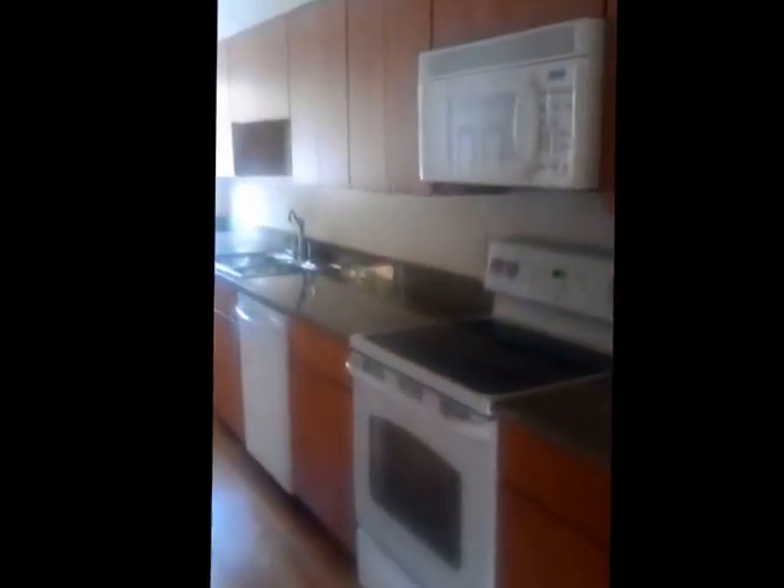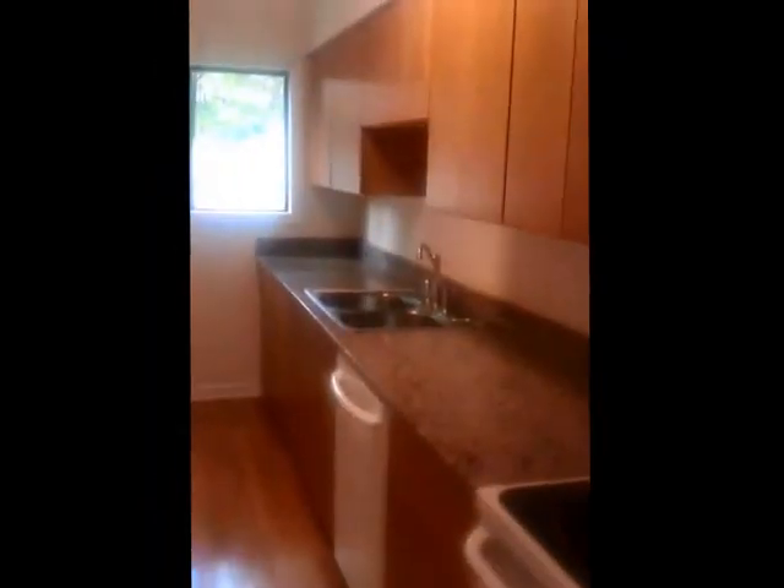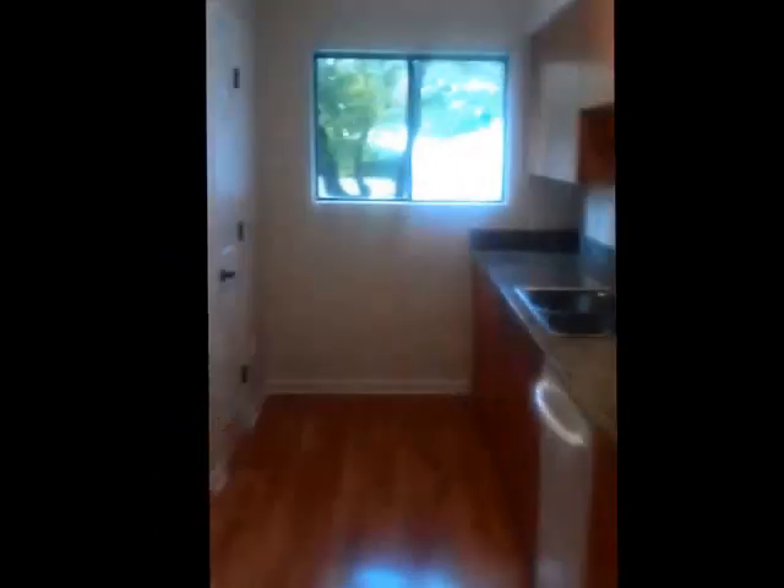Nice tile entry, new wood floors — not actually wood, they're laminate. Cali kitchen, looks like new appliances, new countertops, new cabinets, and the washer/dryer connection is here in the kitchen.